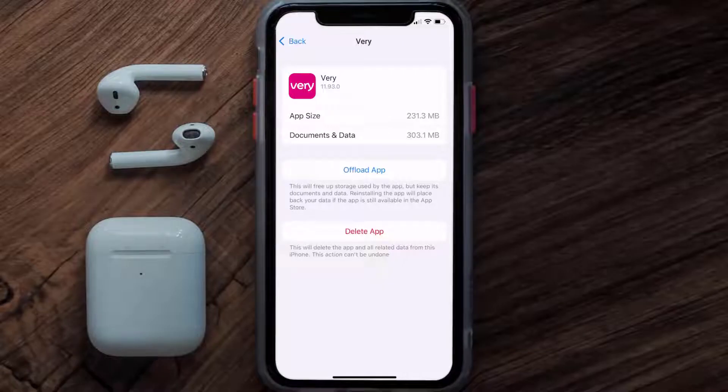If it doesn't, you need to completely reinstall the app. Follow the on-screen instructions to navigate all the way to the app page, and once you're on this screen, tap on Delete App to uninstall it from your device.